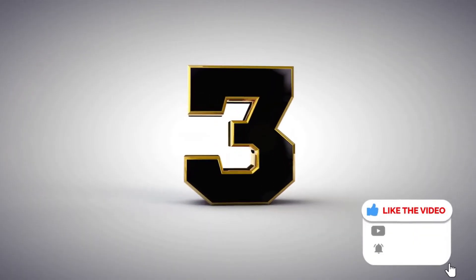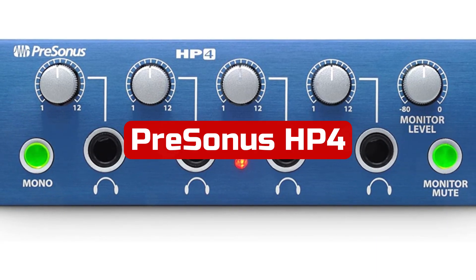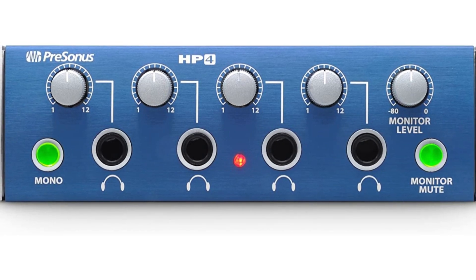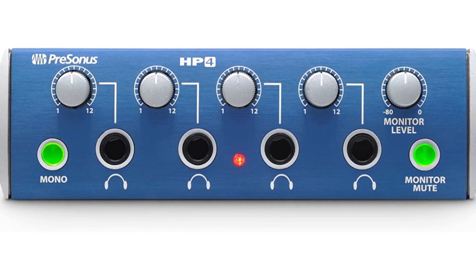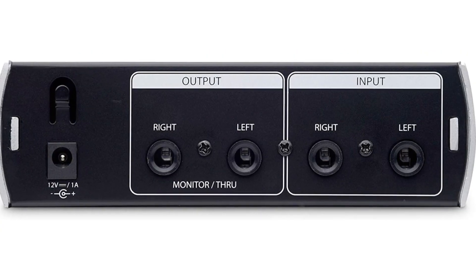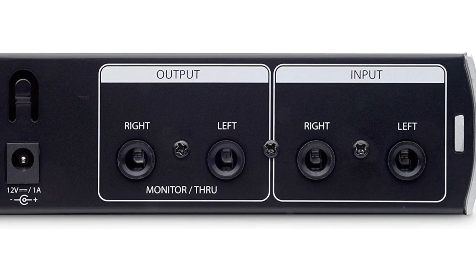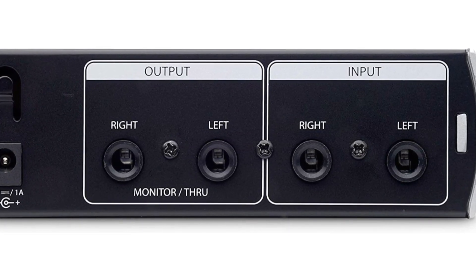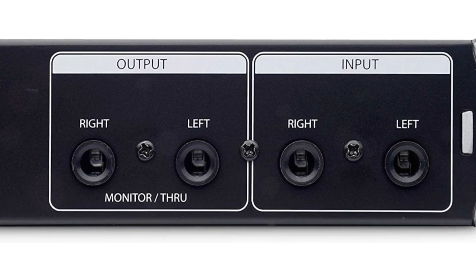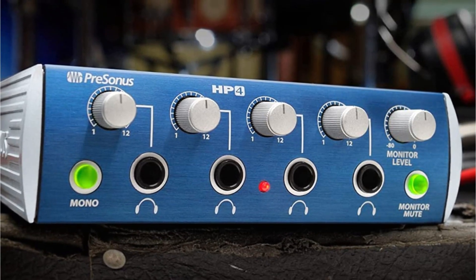At number 3 is the PreSonus H4 4-Channel Compact Headphone Amplifier. This is a powerful and versatile device that delivers high-quality sound for studio recording and mixing. With four clear, clean, screaming-loud stereo headphone amps, this device ensures that musicians can hear every note, even in noisy environments. The H4 offers a wide dynamic range and can serve as a control room monitor with a level control and monitor mute button.